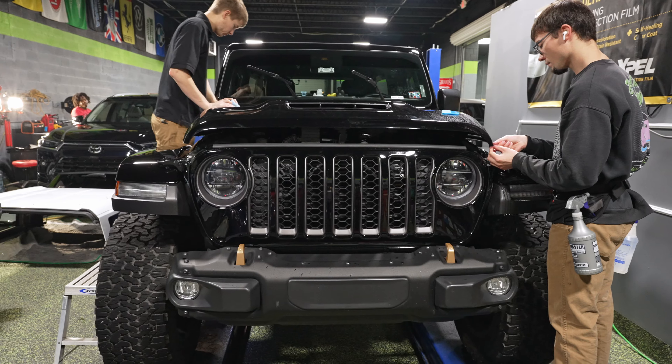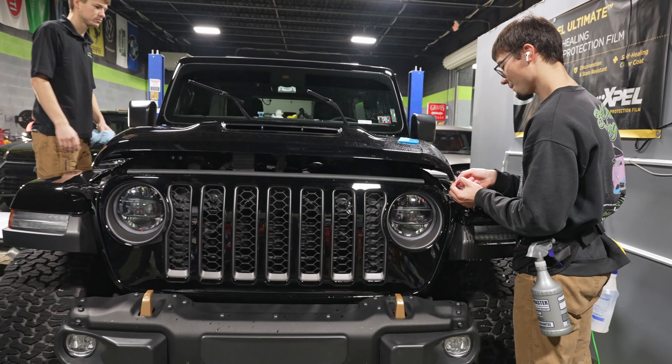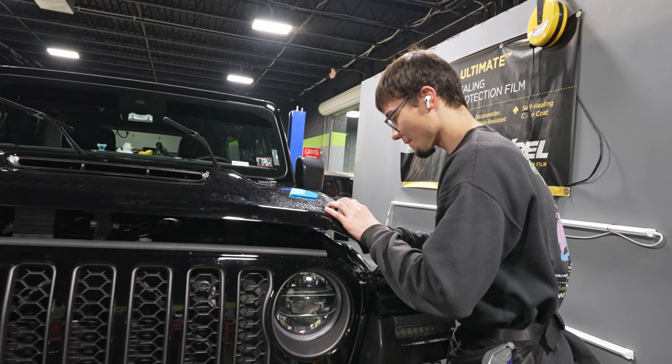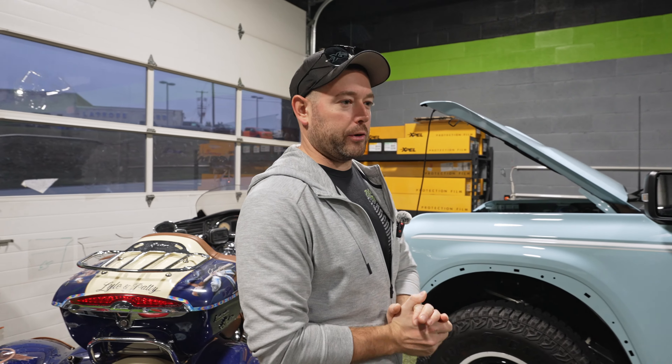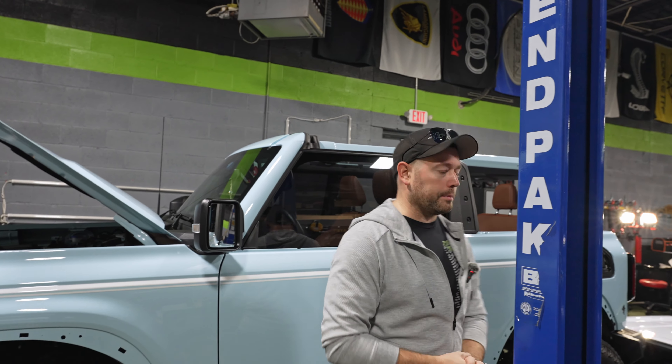This is the 392. Max just loves doing these hoods, especially on black. These are tough vehicles to do for a variety of reasons — that grill kind of sucks, the hood sucks, the fender flares suck, especially in black. But this team is no stranger to that. They knocked it out. Looks awesome.